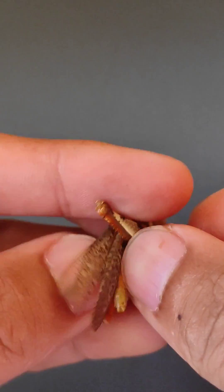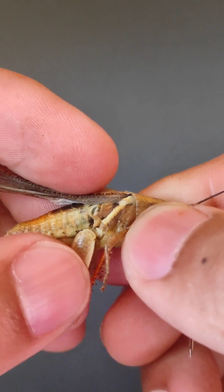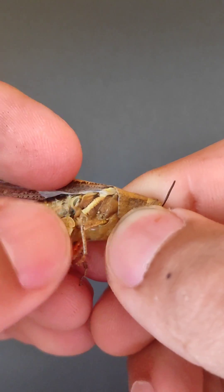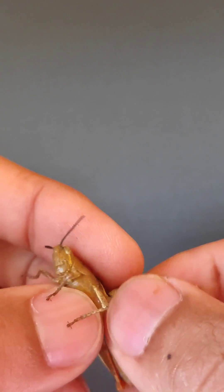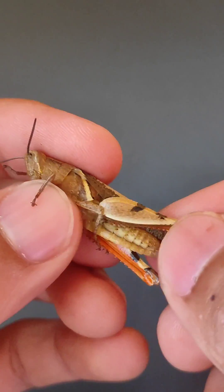The tympanal organ is located on the side of the first abdomen segment here. We also see a deep disc-like structure — this is the tympanal organ that the grasshopper uses to hear the songs of its fellow grasshoppers.